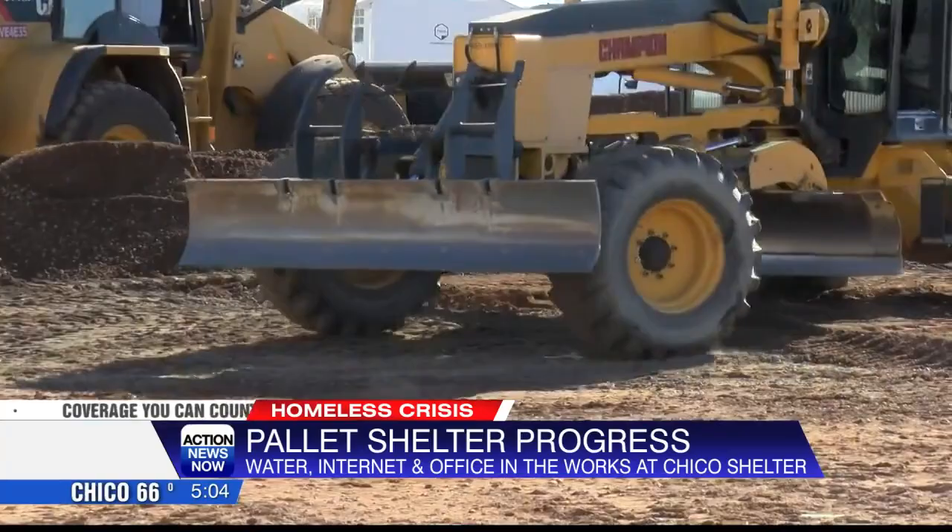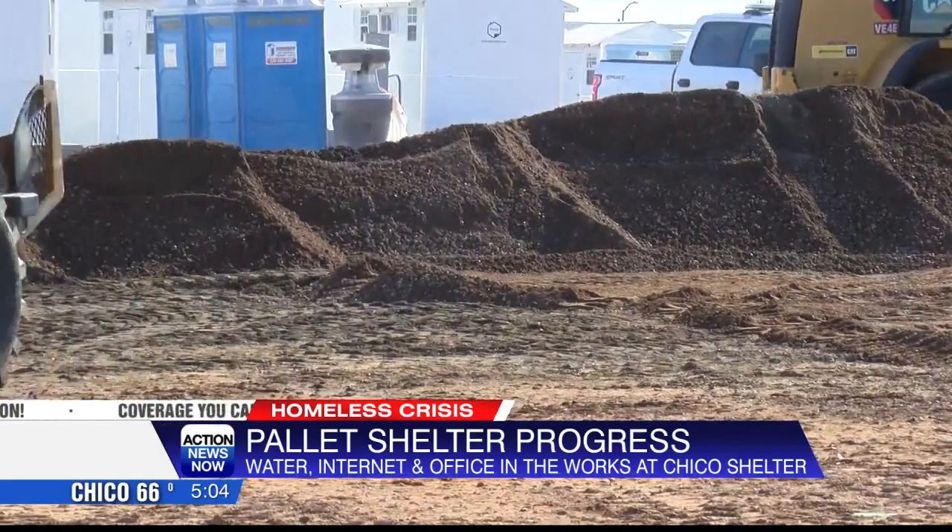Director for Chico Public Works Eric Gustafson is happy with the progress but says more work needs to be done. Our objective is to really have the site ready to be opened by the end of February and March first. And then once the administrative functions — site rules, outreach and engagement, and those processes — are established and agreements are made, then we'll be able to open.